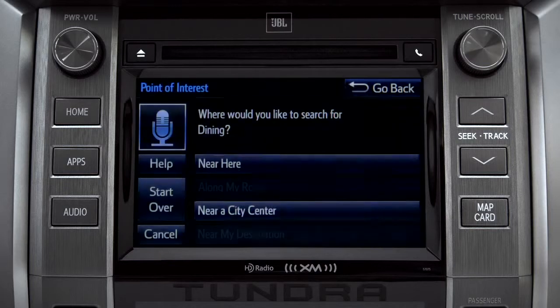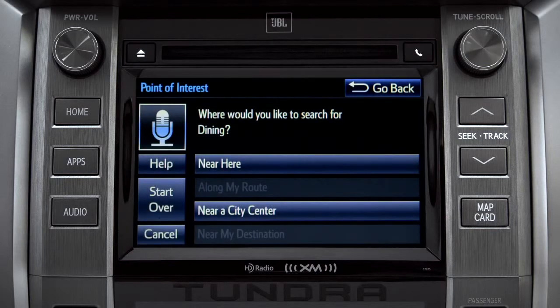Where would you like to find Dining? Say something like, 'Along my route,' 'in a city,' 'near my destination,' or 'near here.' You can exit voice command at any time after a beep by saying Cancel or by tapping Cancel on the screen. You can also press the Home button.